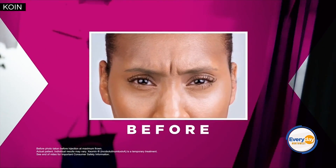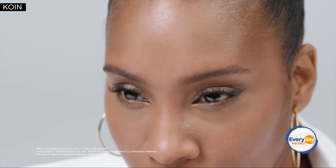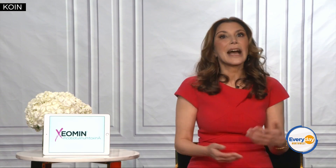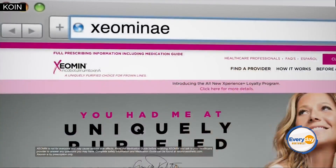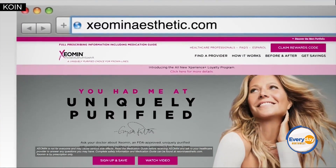Once you get it injected, it will take a couple of days to start to work and may take one to two weeks for its full effect. So before a big event, you want to make your appointment about a week before for your best results. You should consult with your doctor before getting this or any other injectable products. For more information about the product, go to XeominAesthetic.com.